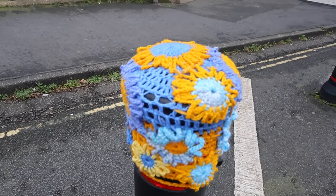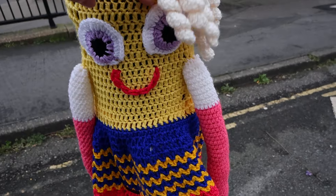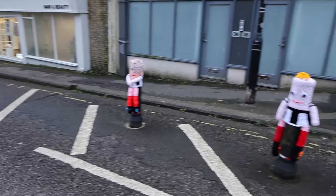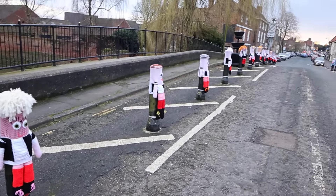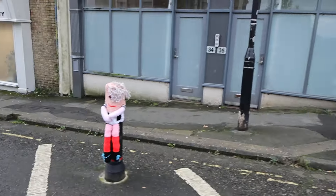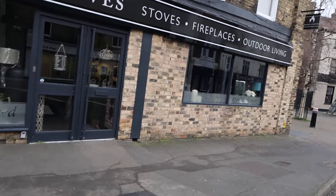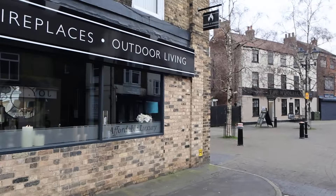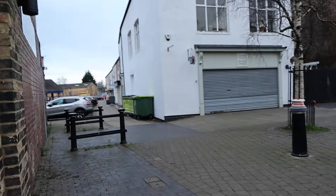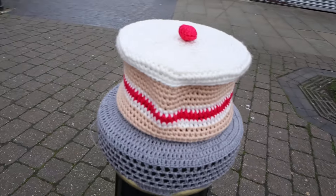They're on both sides. Look at this one — oh, look at that! They're on both sides all the way along. Let's have a walk through. There are lots of different designs — it's a case of spotting them. Here's a cake!